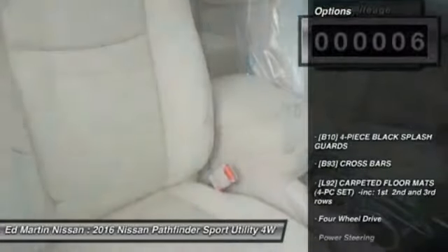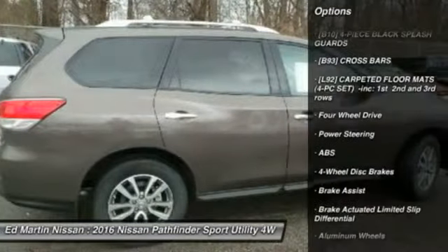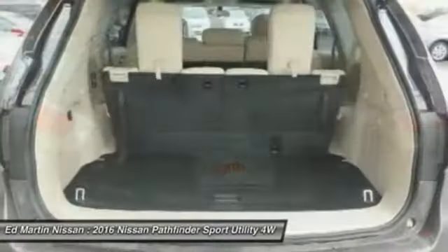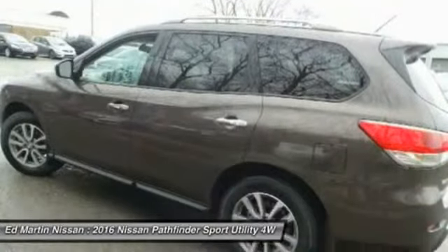Here are some of this vehicle's great options: traction control, keyless entry, CD changer, anti-lock braking system, steering wheel audio controls, stability control, driver airbag, power steering, adjustable steering wheel, cruise control.